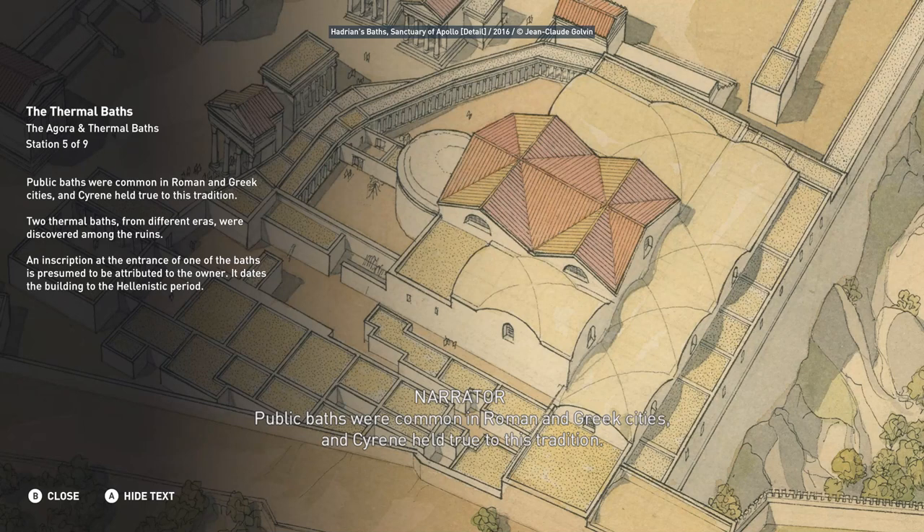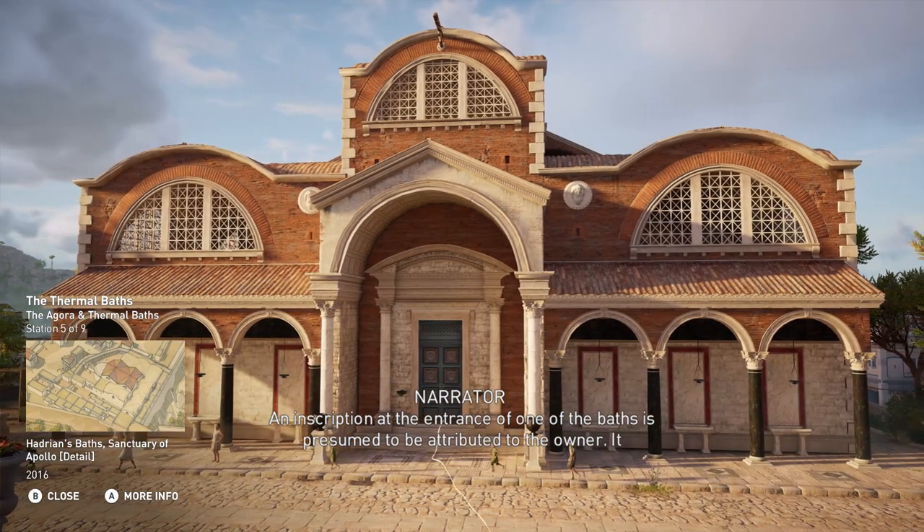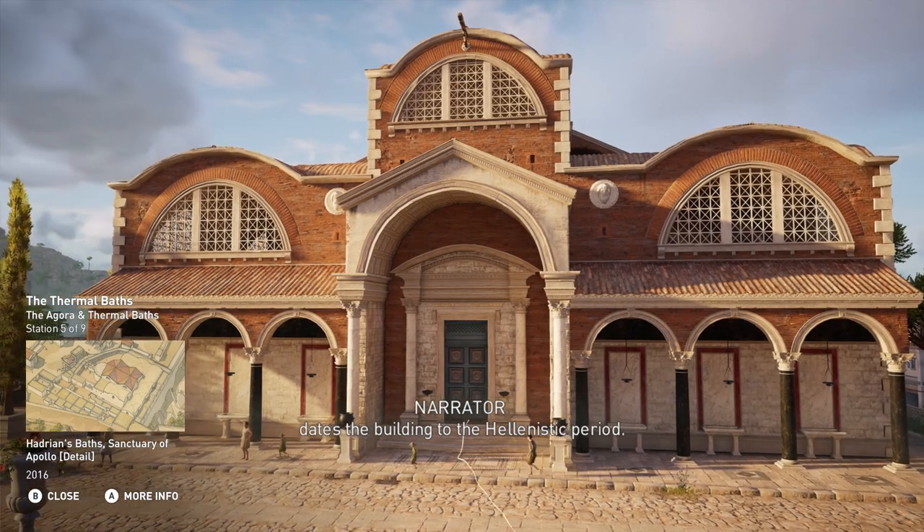Public baths were common in Roman and Greek cities, and Cyrene held true to this tradition. Two thermal baths from different eras were discovered among the ruins. An inscription at the entrance of one of the baths is presumed to be attributed to the owner and dates the building to the Hellenistic period.